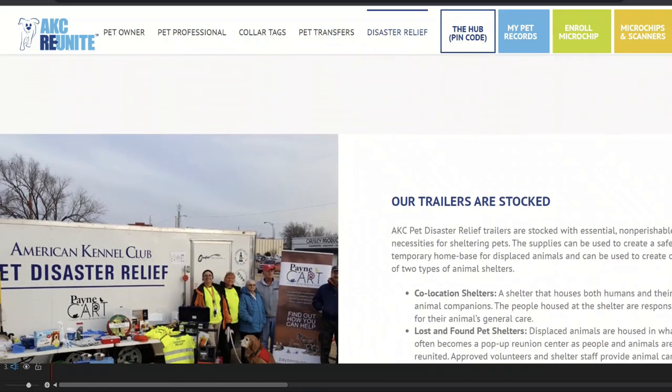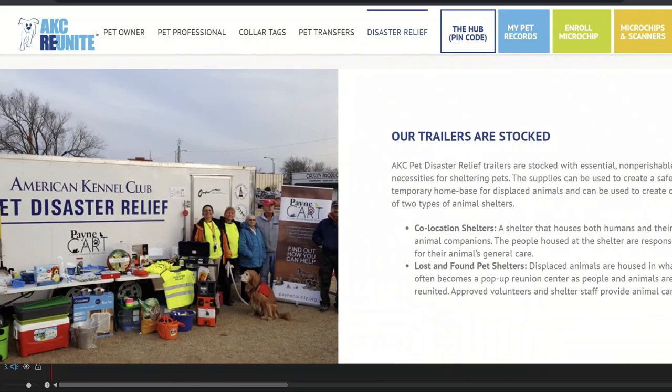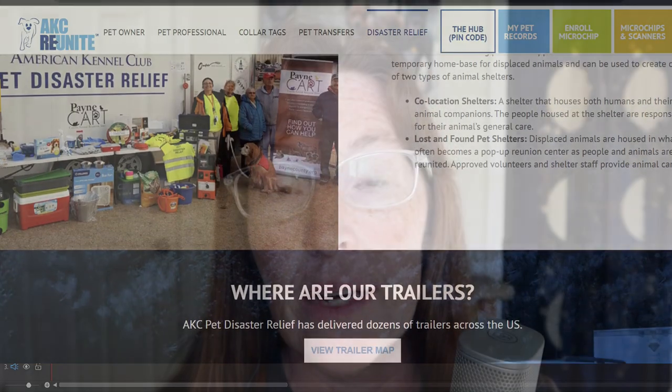These trailers are donated to organizations working on the ground in the area where the disasters are occurring. For more information or to register your pet, go to akcreunite.org.